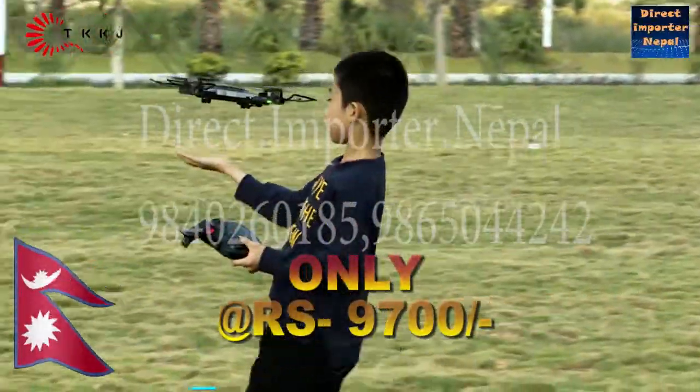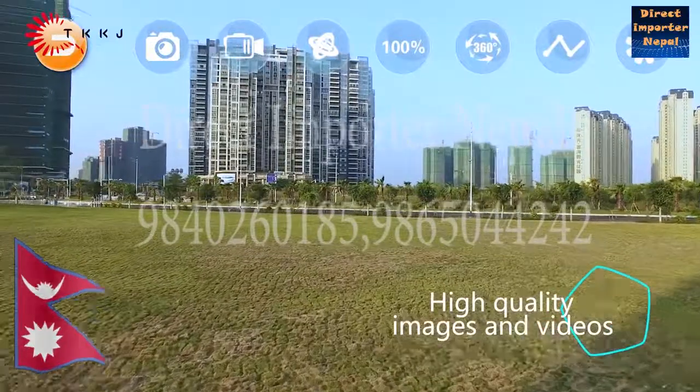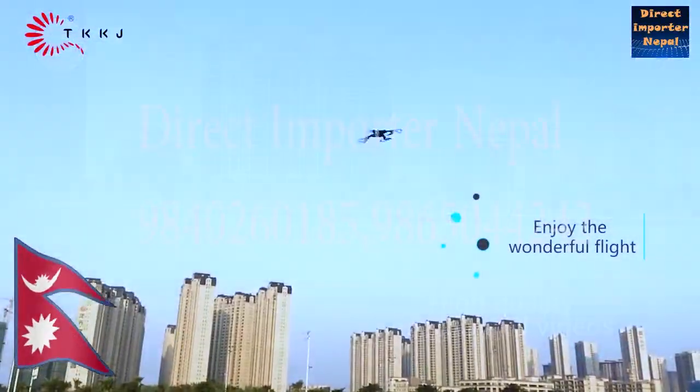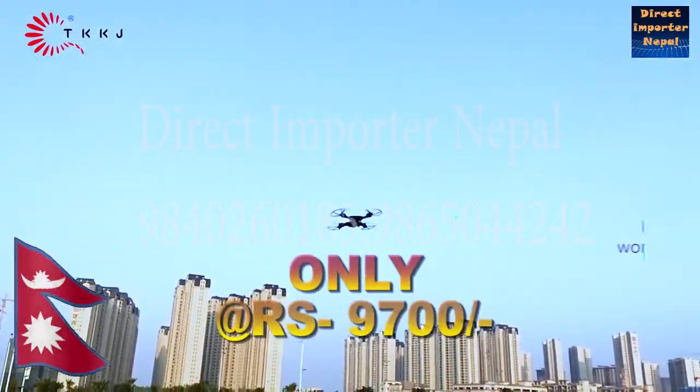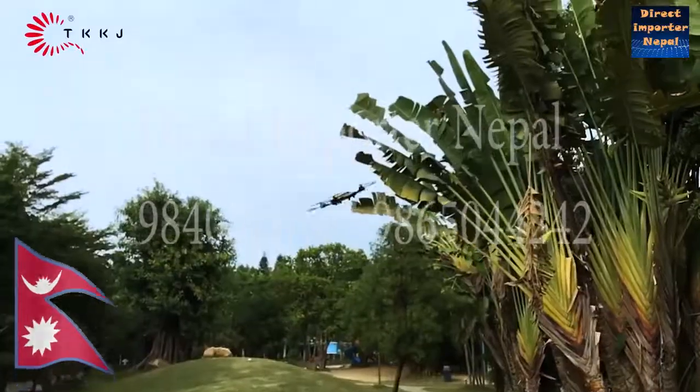No matter a small object, the high-definition camera lets you easily capture the most beautiful sight. SkyTek L600.